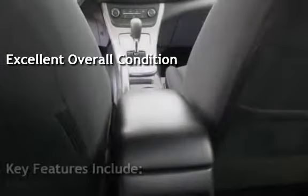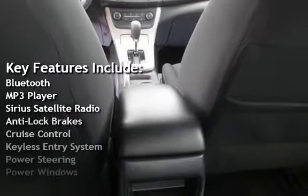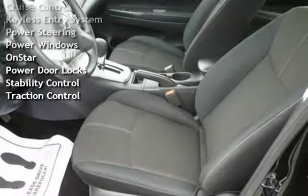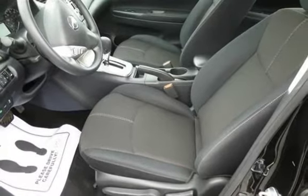Key features include Bluetooth, MP3 player, Sirius satellite radio, anti-lock brakes, cruise control, keyless entry, power steering, power windows, OnStar, power door locks, stability control, and traction control.